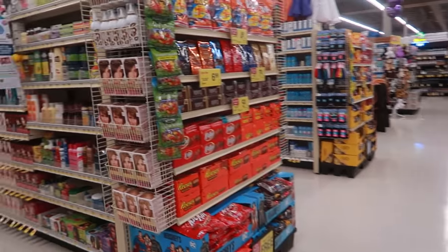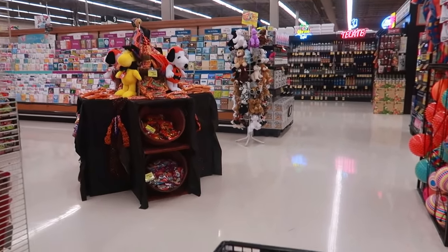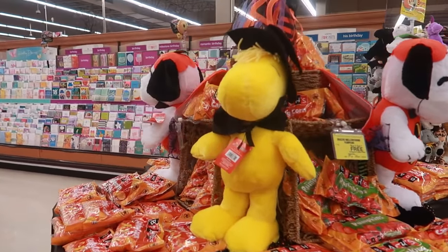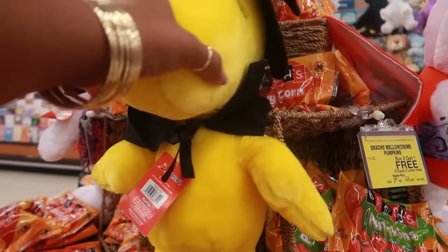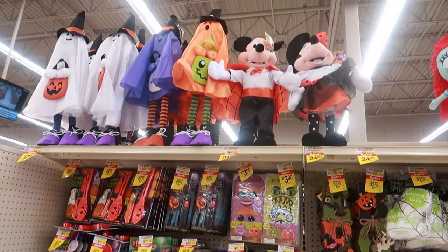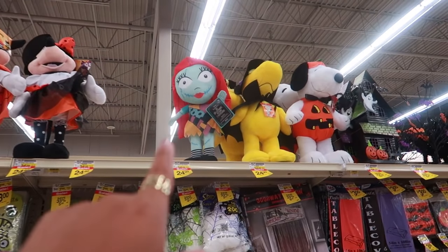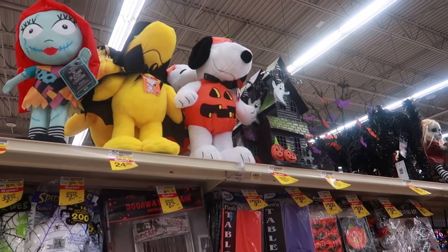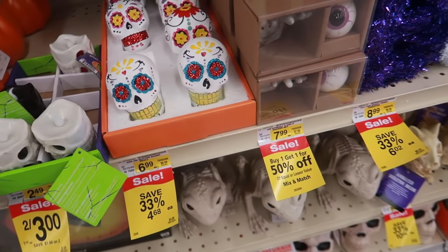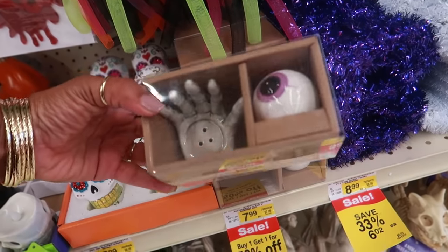Let me head around this corner because I know they have their little seasonal section over here too. Do you guys ever check out the seasonal stuff in the store? Look at that Snoopy, look at Woodstock. See, grocery stores have all kinds of little stuff. There goes Mickey and Minnie up there — oh look at her, that's cute. I think these are $25. Some pumpkins for $5.35 and $4.68. There's a salt and pepper shaker with a hand and an eye.